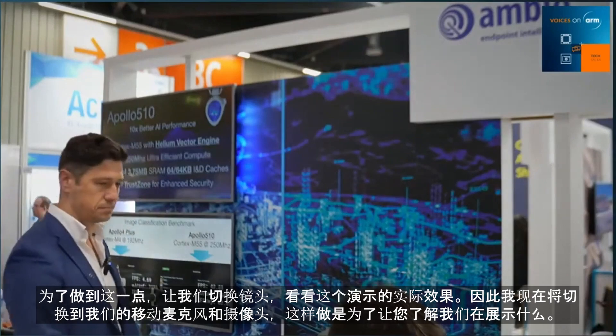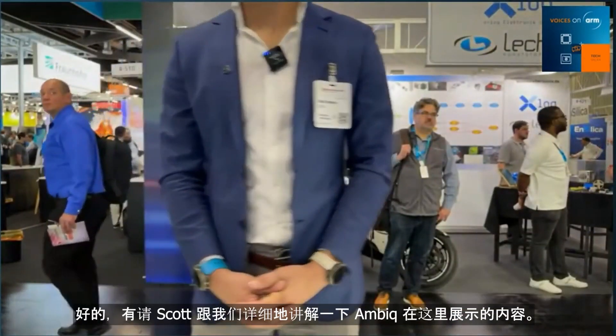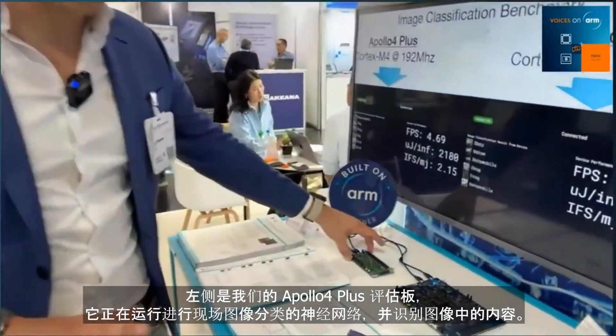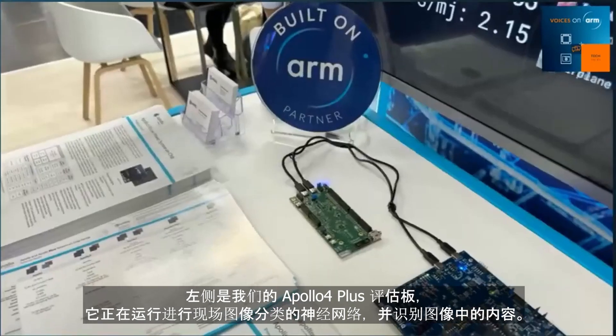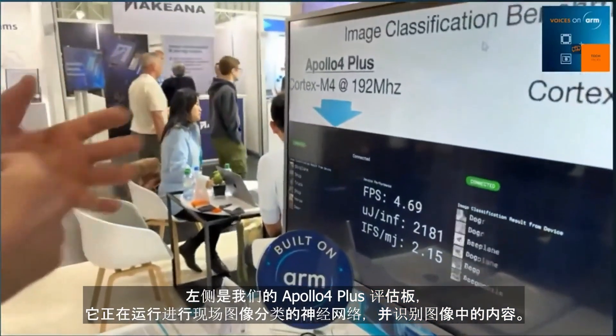Let's talk a bit more about this great demo and talk about why you chose to build Apollo 510 on ARM. Let's switch cameras and see this demo live in action. So on the left, we have our Apollo 4 Plus board, and it is running a neural network doing onboard image classification. It's running through a bunch of images and identifying what is in that image.